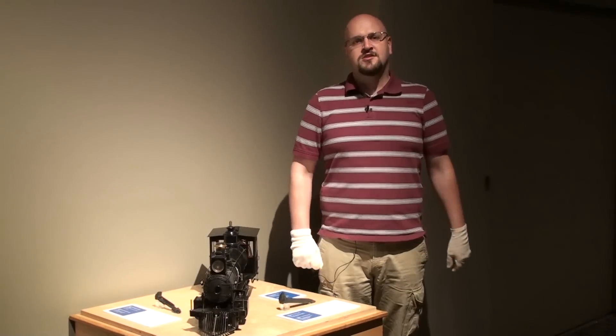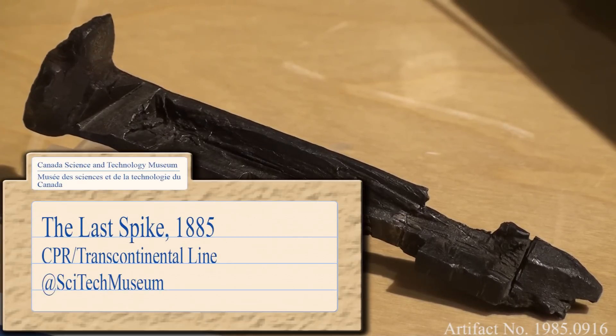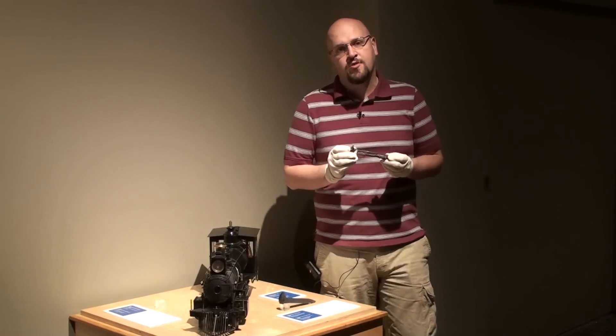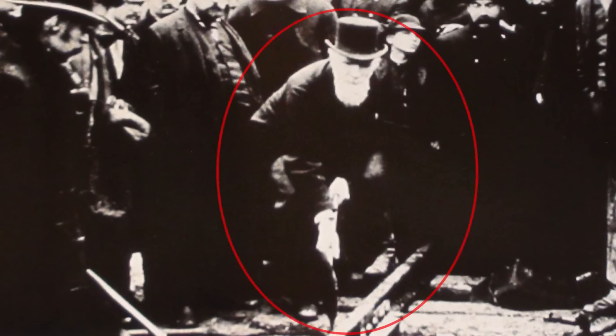Hi, I'm Sean Tudor. We're here at the Canada Science and Technology Museum today to talk about the last spike, or a last spike. This spike is one of three last spikes of the Canadian Pacific Railway. This one was originally hammered in by Donald Smith during the 1885 ceremony at Craigellachie.